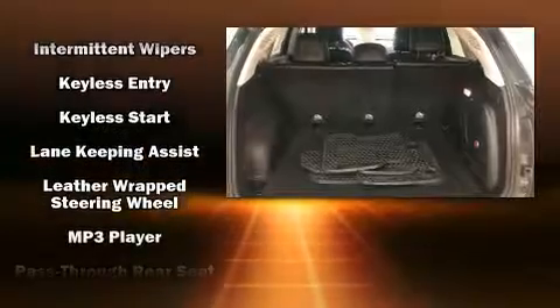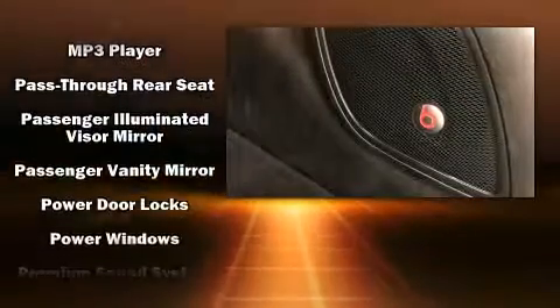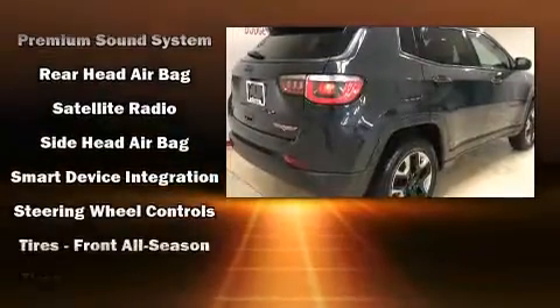Jeep ensures the safety and security of its passengers with equipment such as anti-whiplash front head restraints, a panic alarm, and four-wheel disc brakes with ABS.